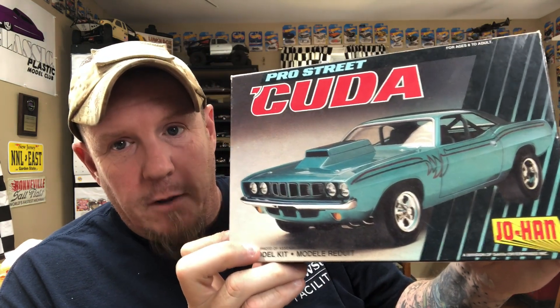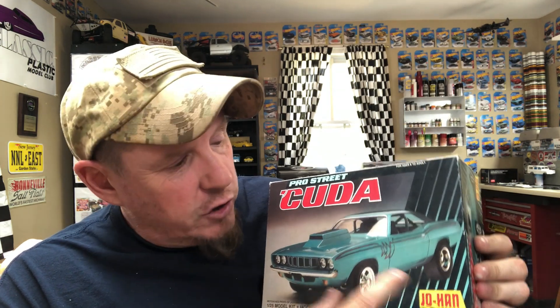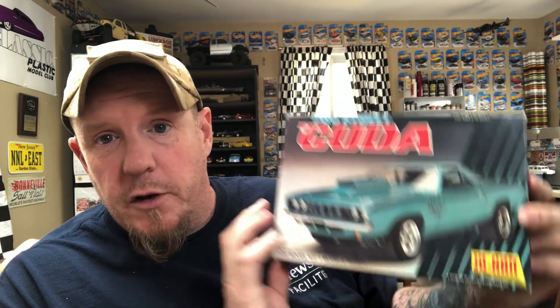From John I also got the 'Cuda. The wheels in this kit are a little bit different than what I'd need — so if I wanted to make a Motown Missile or a Sox and Martin car out of this, I'd have to change the wheels and get new decals. But who cares — that's a cool kit. Thank you, John, I really appreciate it.